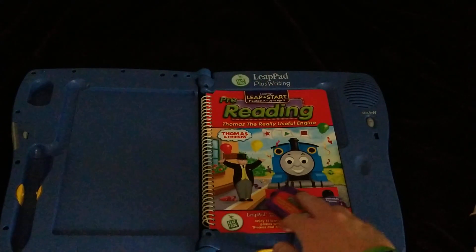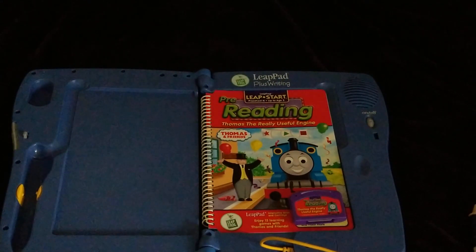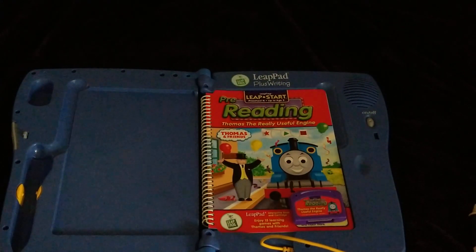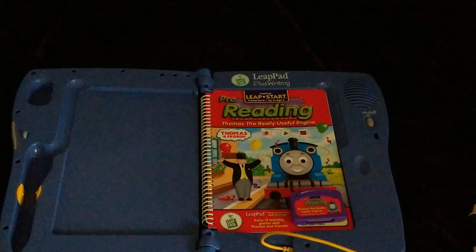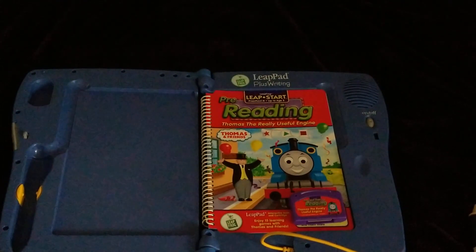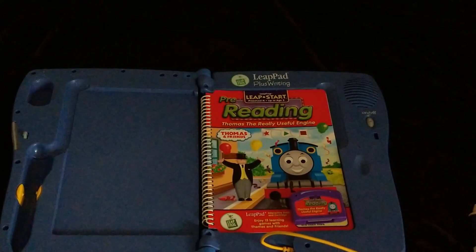This has been Part 2, the final part of doing the games in the Thomas the Releaseful Engine Leap Pad book. Hopefully you guys found this fun and liked it. Stay tuned for more Leap Pad stuff and other cool things coming soon. It'll be really fun, and I'll see you next time!